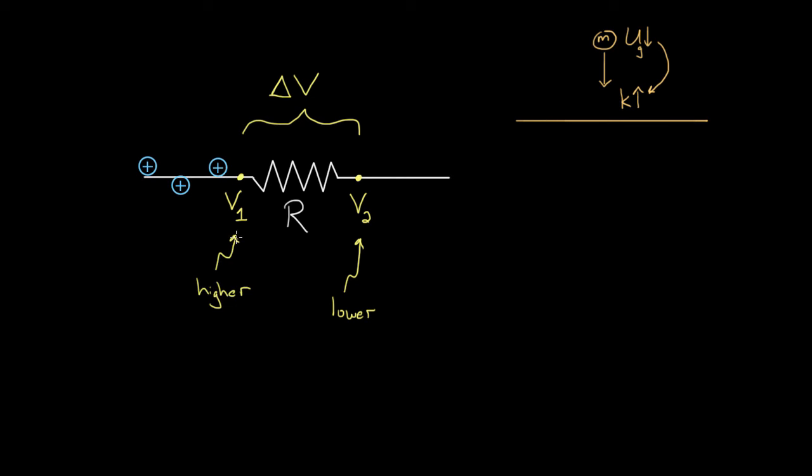But that can't happen. Remember, the current on one side of a resistor has to be the same as the current on the other side — these charges don't speed up. They're losing potential energy, but they don't speed up. This is a little counterintuitive; we're used to things speeding up when they lose potential energy, but these charges aren't going to speed up.